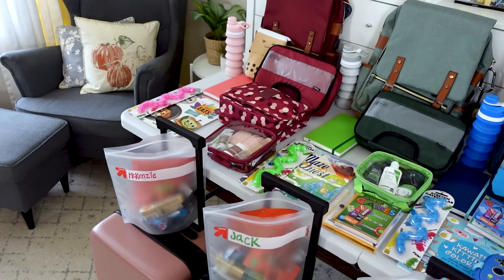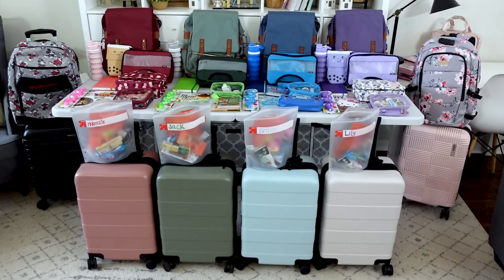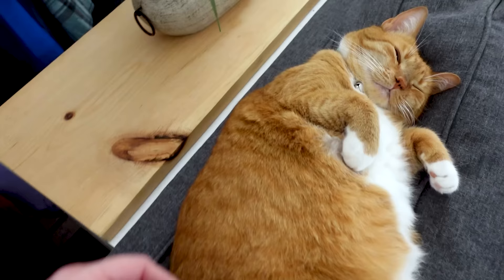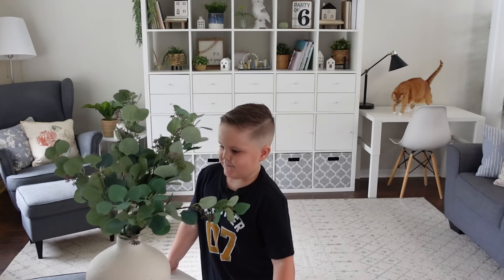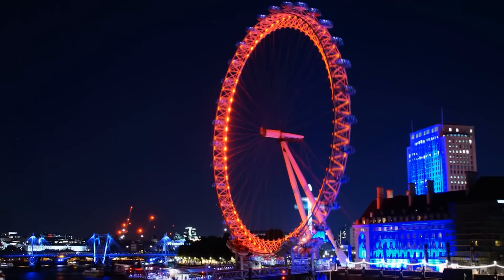And there you have it, guys — that is pretty much everything. I know it's kind of a lot, but it's six people and we're going to be gone several weeks. My husband and I will each have our own snacks and camera gear because we're hoping to make some videos while we're traveling. Don't worry about our little kitty Pumpkin — we have a house sitter coming to stay with her. I hope you found this video interesting and that it helps you the next time you're packing for your own trip. If you have any suggestions of what we should do while we're in the UK, definitely leave those in the comments. Thanks so much for watching and I'll see you in our next video from London!